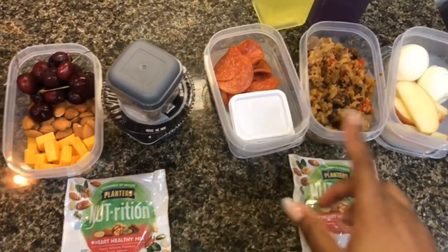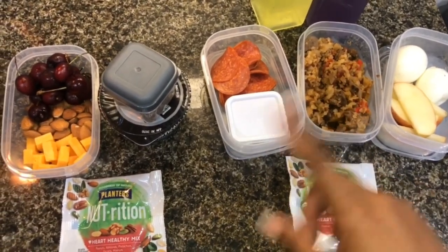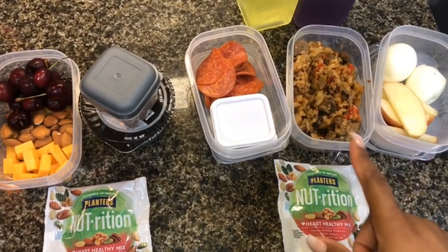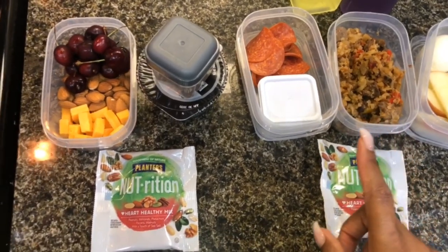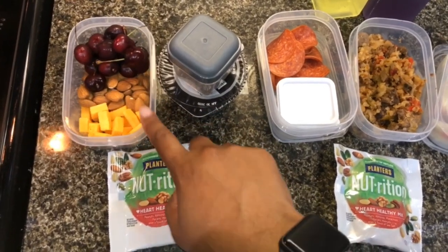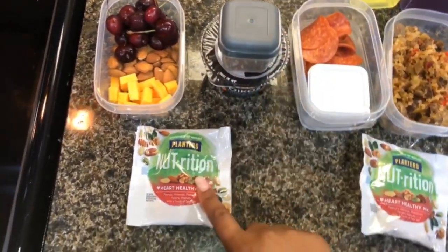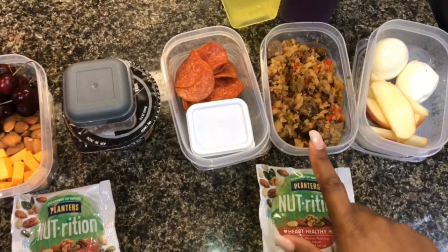So this is going to be lunch for Wednesday. I have some leftovers at work so I'm going to eat those, and I'm glad because there was not enough dinner to pack for both of us. I made some beef stir-fry with cauliflower rice and avocado — it actually came out really, really good. I'm just taking some cheese, almonds, and cherries. I also have a peach yogurt with flax and chia seeds.